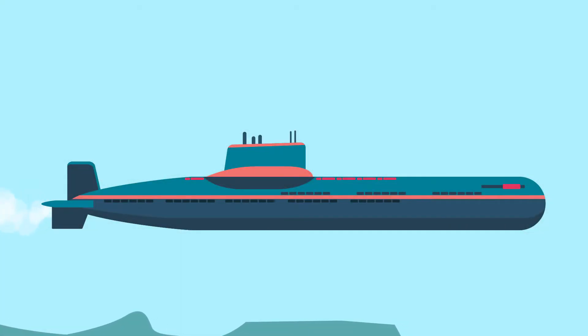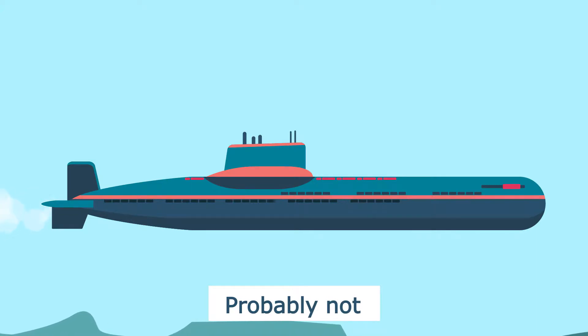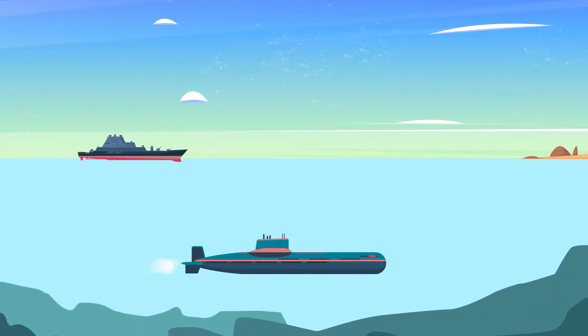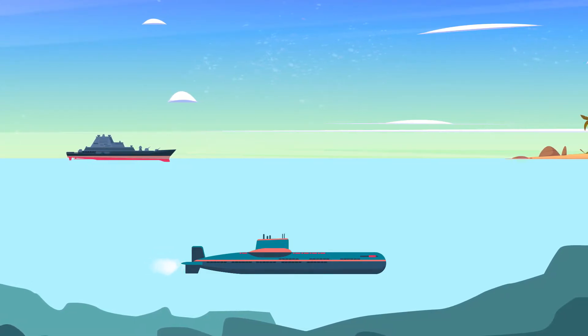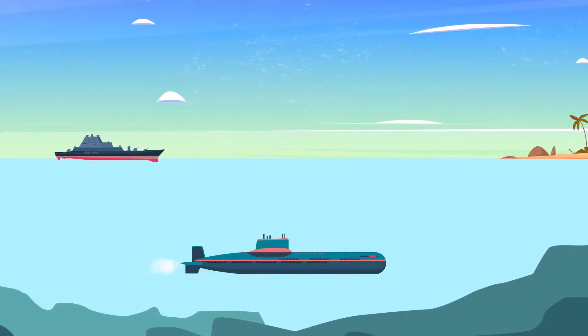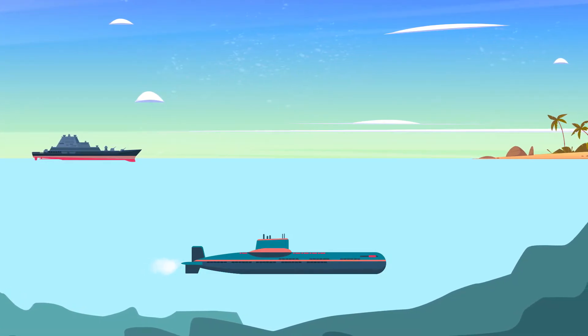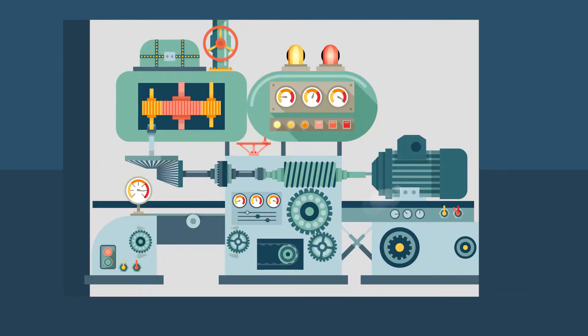Do you ever catch yourself wondering about submarines? Probably not. Of all the modern, and even past, common forms of transportation, submarines definitely don't rank very high in terms of how often the average person uses them. And since we don't even see submarines that frequently, it's probably not very likely that you'd be wondering about how they work.